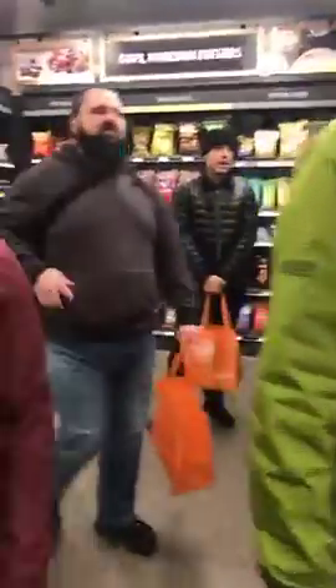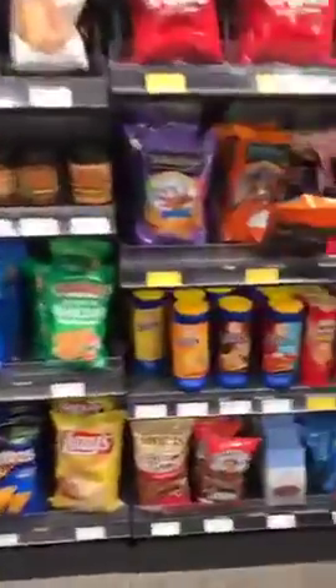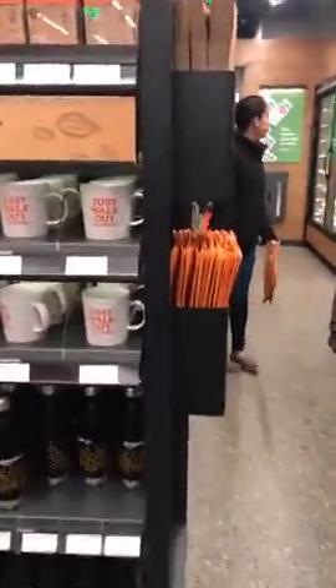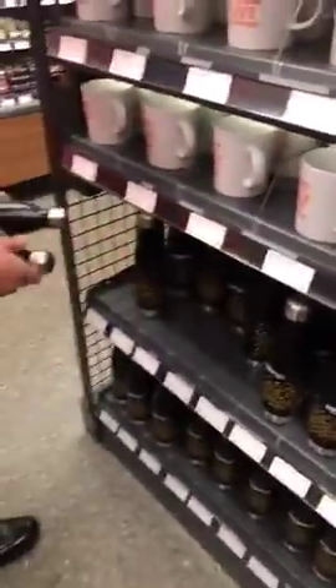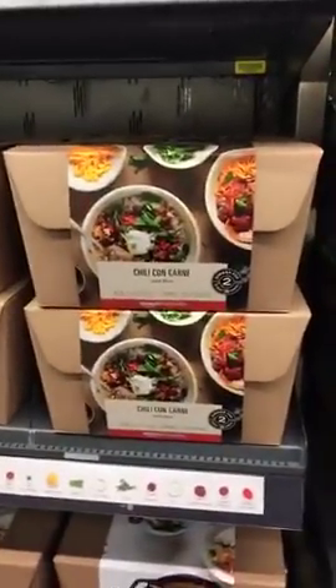There are people here in nice orange jackets helping explain what's going on, how to buy things, what to buy. They've got a variety — you need some Lay's potato chips, no problem. You want something healthier like Dave's bread, there you go. There's also a souvenir section — the Amazon Go souvenir section — which is already being restocked because it's very popular.